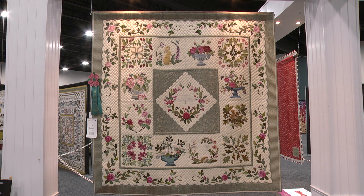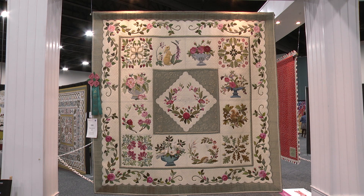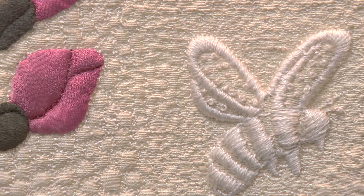When I talk about life, I mean both the botanical and the little animals — moths and bees and other little things that make their way into the work.